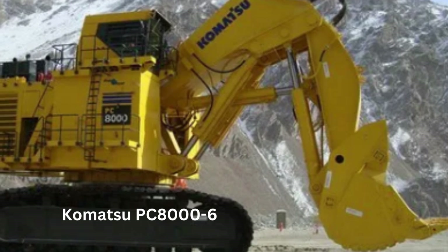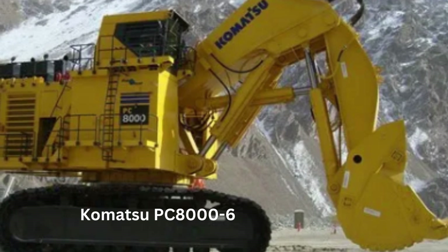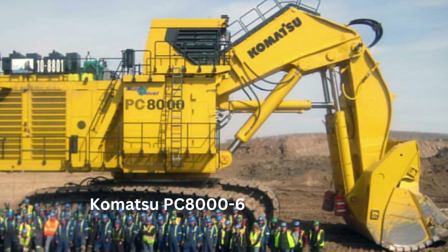Number 3: The Komatsu PC8000-6. The Komatsu PC8000-6 is a behemoth in the excavator world, manufactured by Komatsu Limited, a Japanese multinational corporation that specializes in heavy equipment manufacturing.